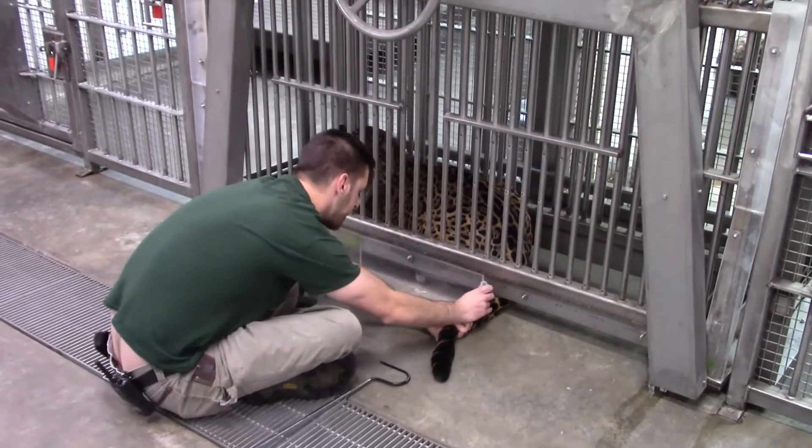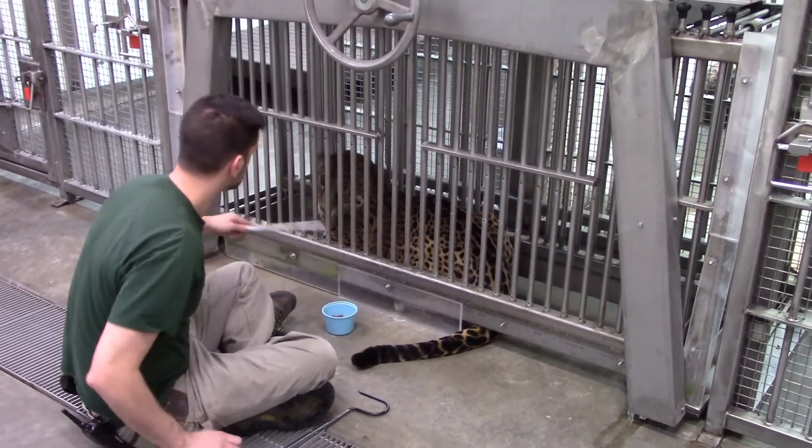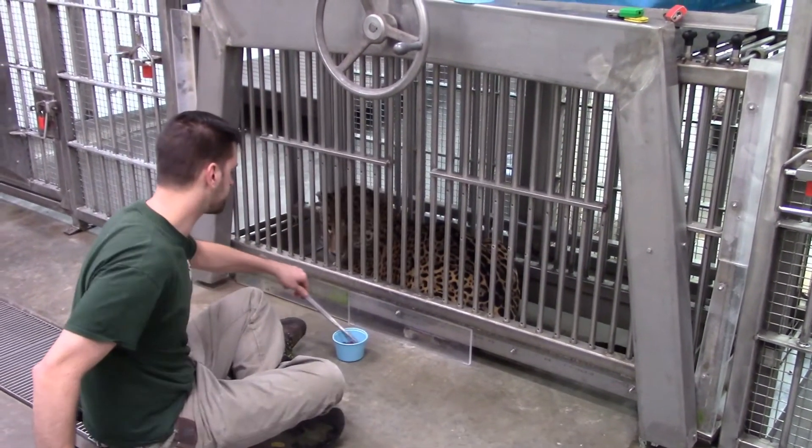Once this behavior is solid and Matt feels that Neom is comfortable with the entire process, we will bring in a member of our vet staff and run through all of the steps again. Once Neom is comfortable with all of these steps with the vet staff present, then and only then will we introduce a sharp needle and an actual blood draw.